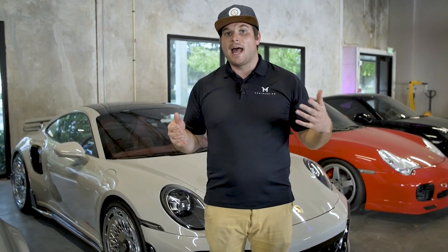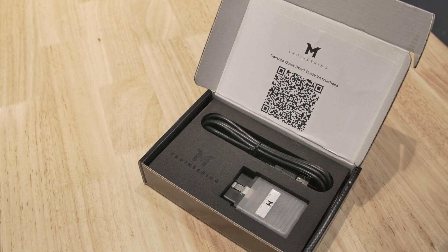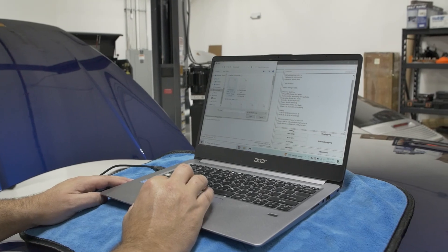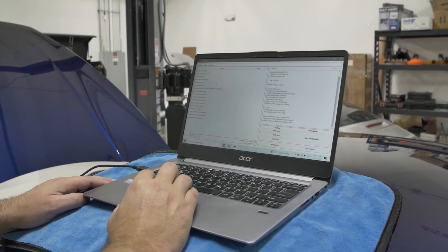We have a variety of different packages available from basic bolt-ons all the way to big turbo kits. Our standard product — when you purchase mTuner from us — you actually get a dongle that plugs right into the OBD port and connects to our mTuner software. With that software you're able to upload our off-the-shelf maps, which are readily available for most bolt-on hard part applications.